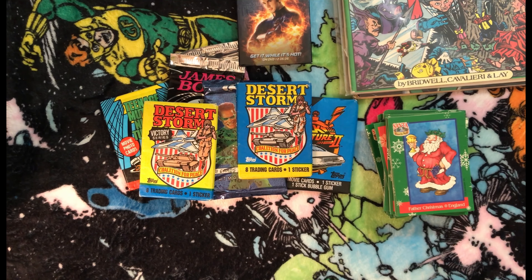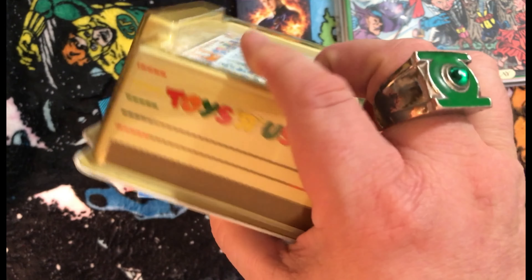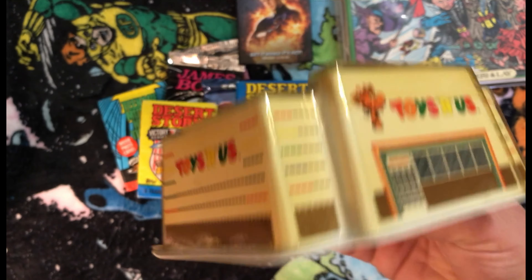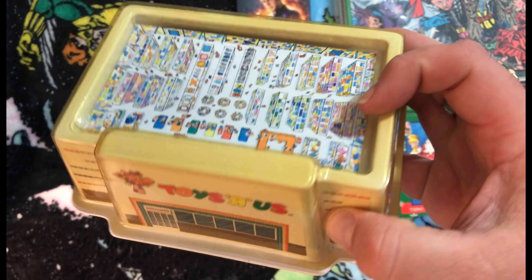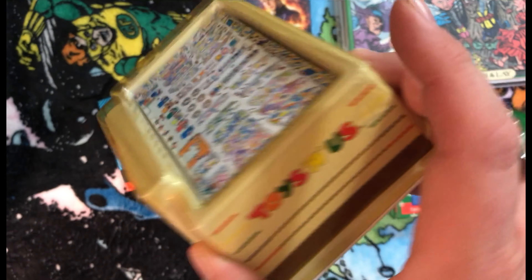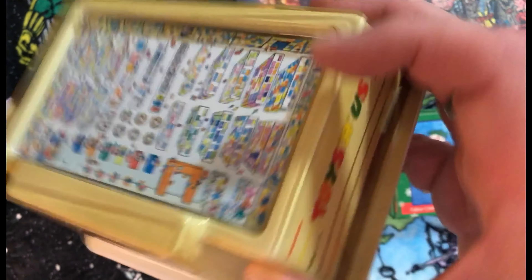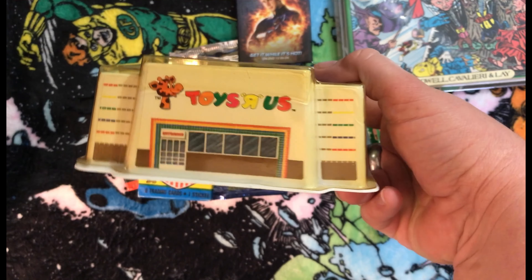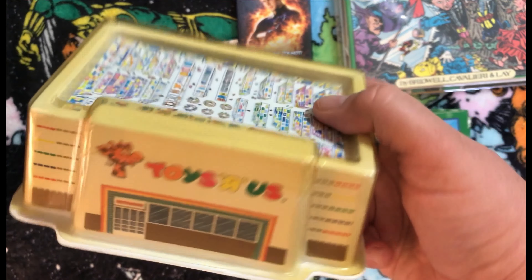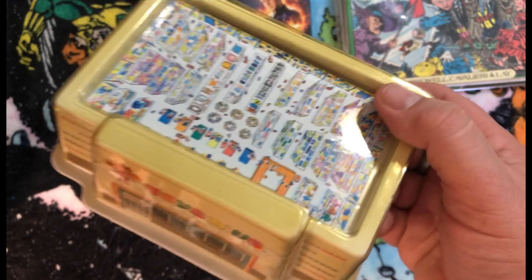Next I found this little Toys R Us store display piece. I wasn't sure what it was when I picked it up — there are no markings on it. I used to work at a Toys R Us and still have friends who did too, so I reached out to see if anyone knew what it was. Apparently it's part of a Topps baseball card set — still sealed but there is something inside. The plastic is pretty yellow in real life, so I might open it up to see what's inside, though I kind of like having it sealed too.